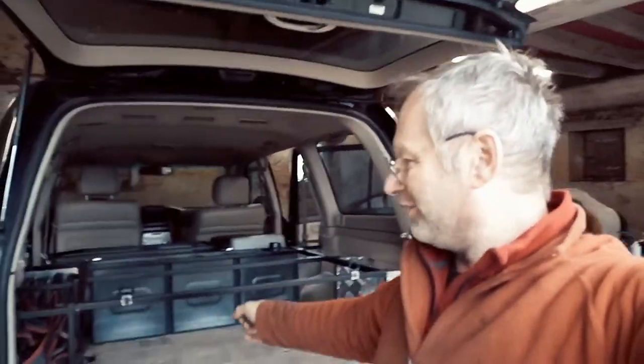Alors ce matin on va continuer les aménagements de ce Toyota Land Cruiser d'un client très sympa, mais qui a un objectif qui est très très précis. Ce véhicule doit rester luxueux, être capable de faire du 4x4, partir loin, faire du désert, avec un aménagement intérieur pouvant être compatible avec 4 places et un couchage.